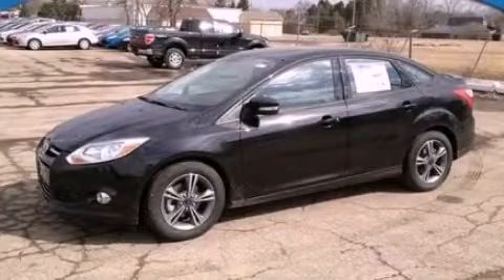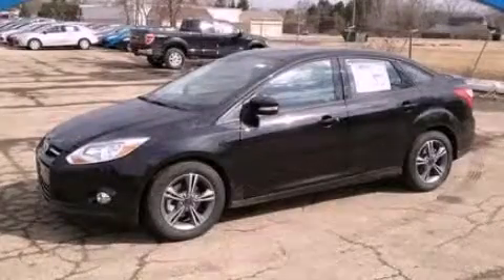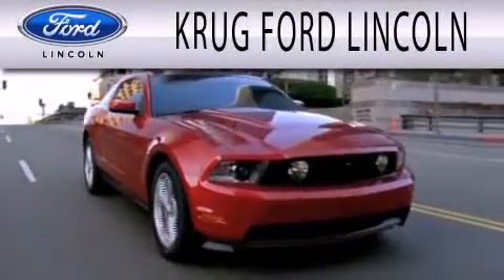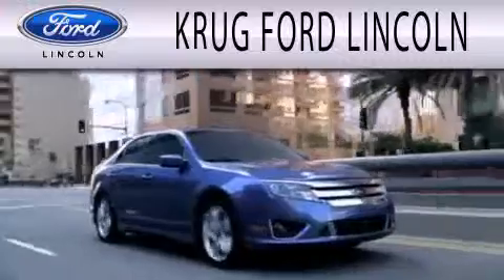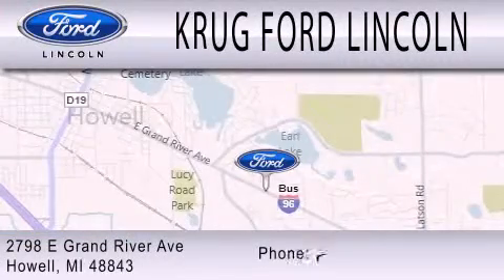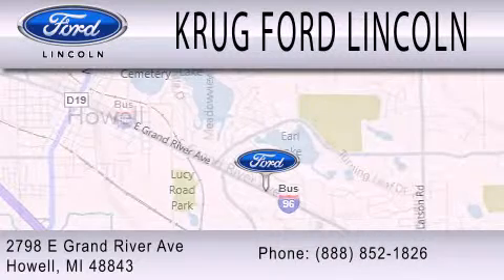We invite you to contact us today to learn more about this vehicle. Grug Ford Lincoln is dedicated to doing everything possible to ensure that the experience you have selecting your next vehicle is as pleasant as possible. We are located at 2798 East Grand River Avenue in Howell.